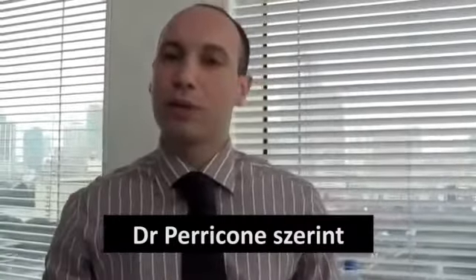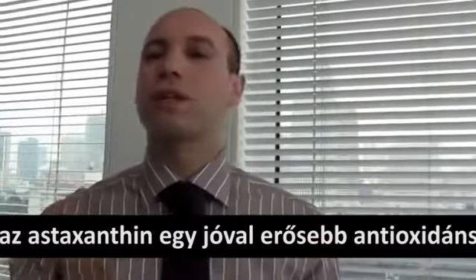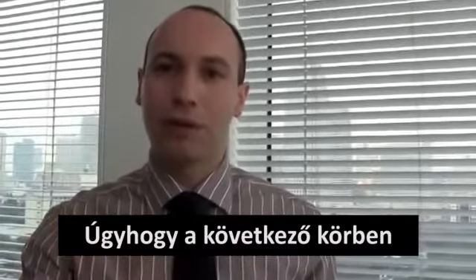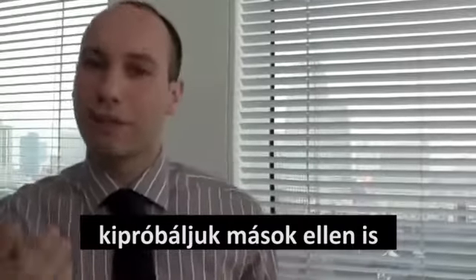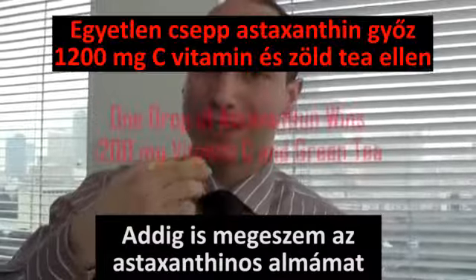Now, Dr. Pericone suggested that astaxanthin is a much stronger antioxidant than other ones. So in the second qualifying round, we will try other antioxidants like vitamin E and coenzyme Q10. Meanwhile, I'm going to enjoy the astaxanthin apple.